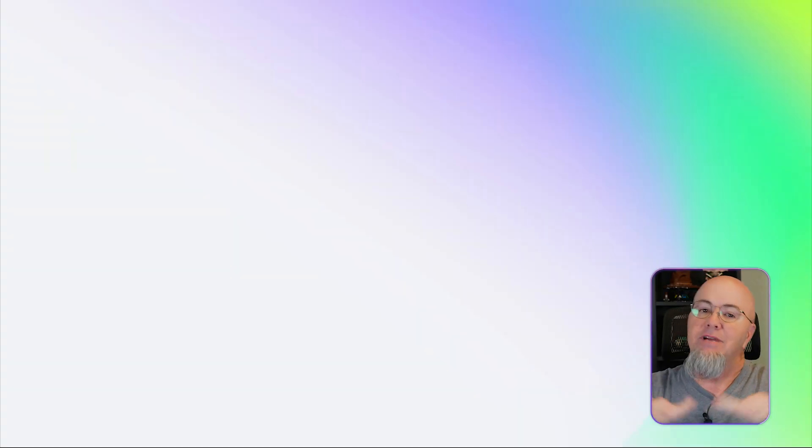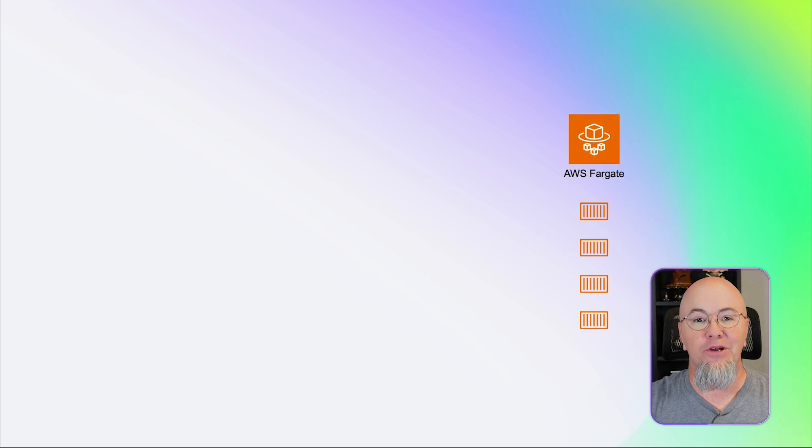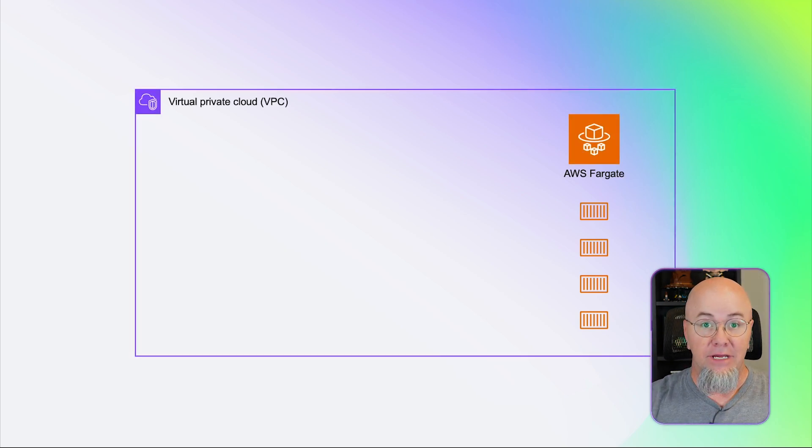Let's take a look at the application we're going to build. First of all, this is going to be private — super private. We're going to be running maybe an LLM, maybe DeepSeek, maybe another distilled model, but we need it to be private because it is our proprietary data. So we're going to run it on containers, in ECS on Fargate, inside a virtual private cloud.